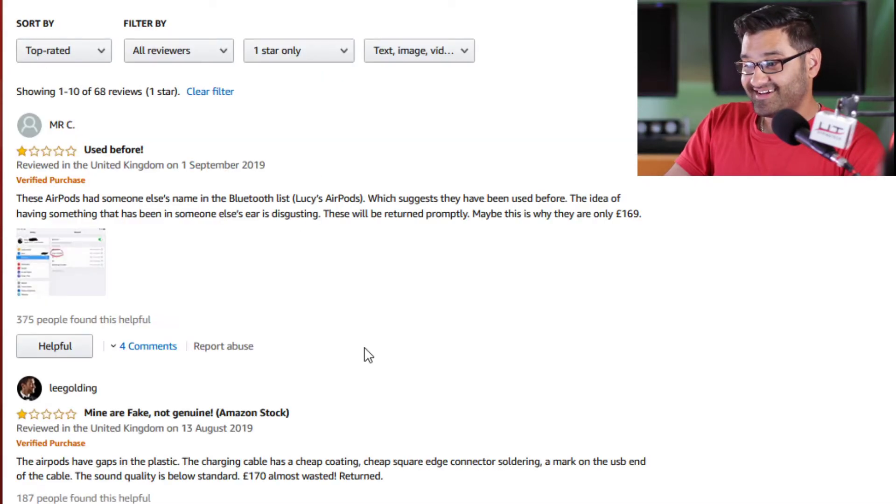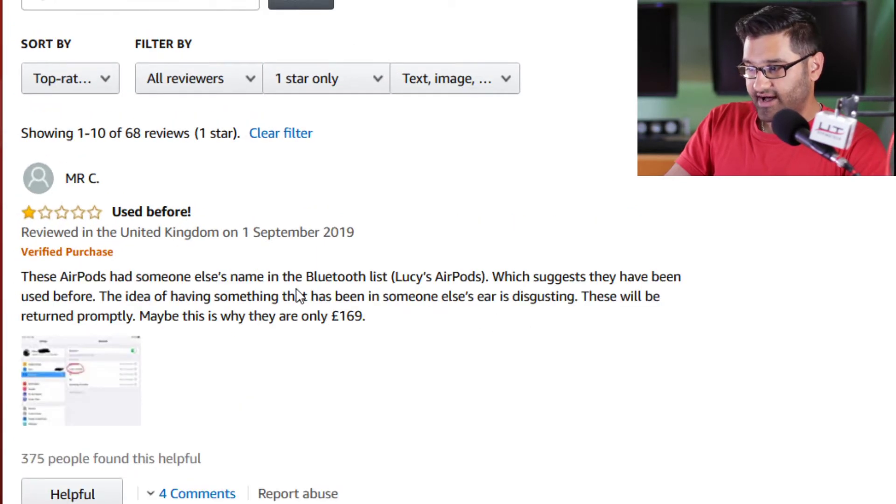Mr. C did a review on some AirPods and these AirPods had someone else's name in the Bluetooth list — 'Lucy's AirPods' — which suggests they had been used before. The idea of having something that has been in someone else's ear is disgusting. Apple sorted it out, Lucy probably gave them back.